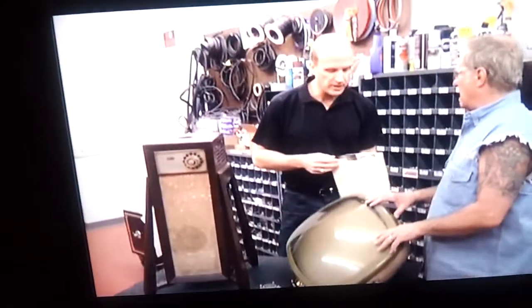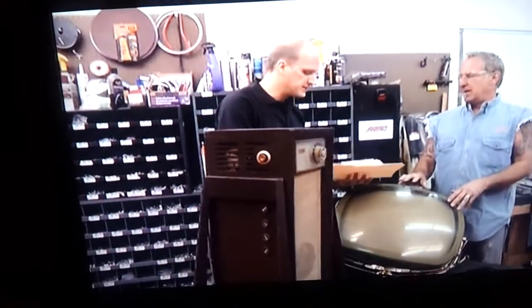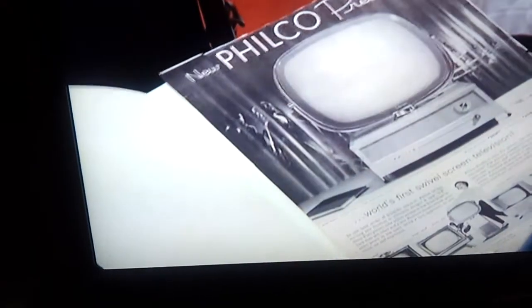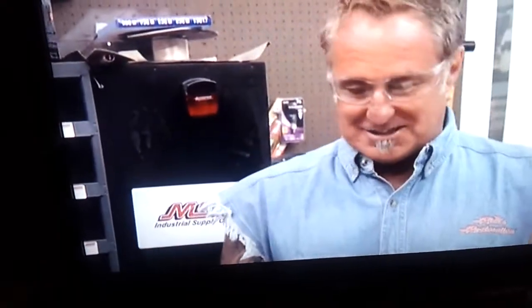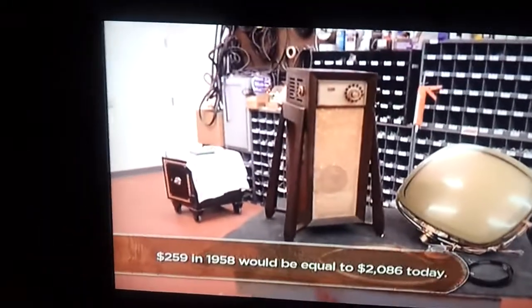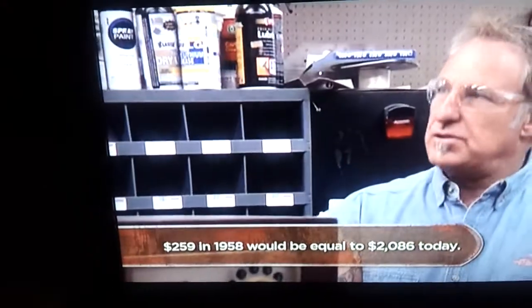They also brought one of the original ads for the Philco. 'I see stuff like this and think about those commercials on TV — all these really cool little cartoon ads. This brings back such cool memories.' About the original price: 'I knew it was for wealthier people, and this one here is $259 — you can figure back in '58, that's an expensive piece of equipment.'